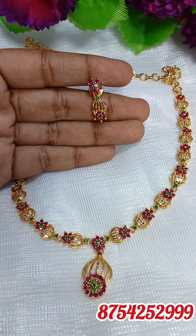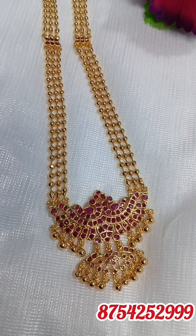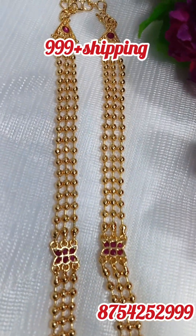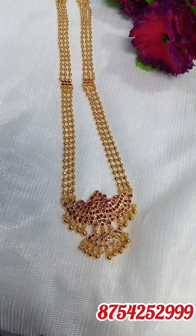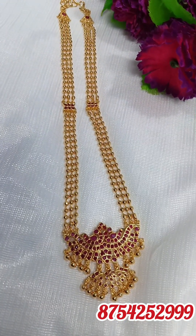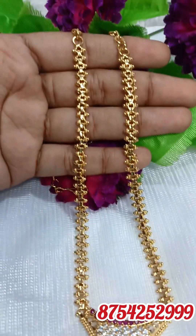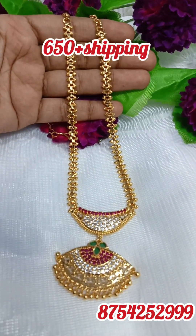The next pack is 24 inches, peacock design, full ruby, 3-line golden walls. The next pack is a necklace with multi-colour stones, short chain with back chain, multi-colour, single piece only.